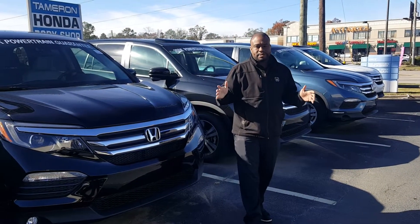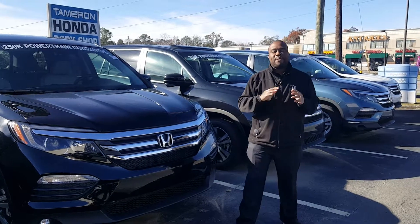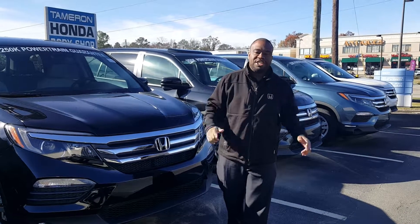Give me a call. Let's set up a time today for you to come out and test drive this vehicle and put it in your driveway today. Again, that's AJ Petway here at Tamron Honda. We're going to love the way you treat it — we'll see you soon.